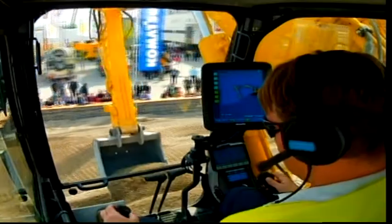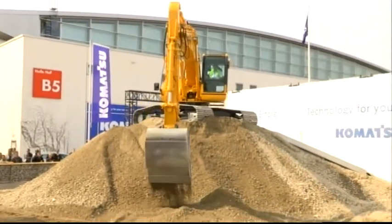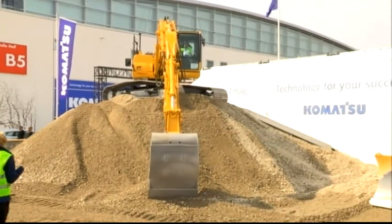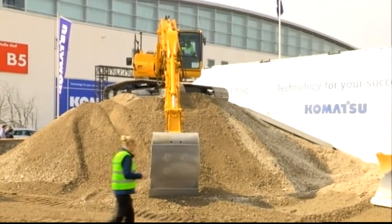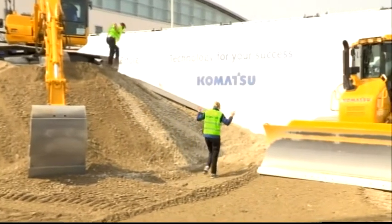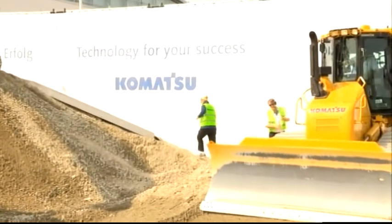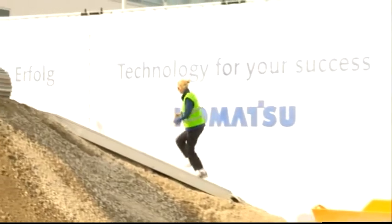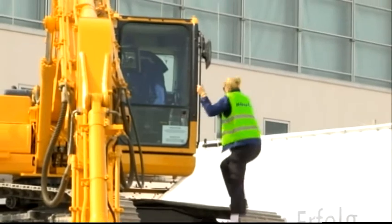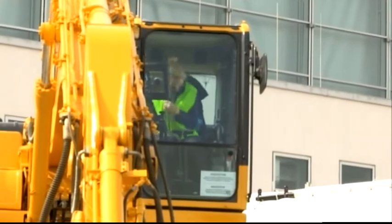Komatsu told me that the system is so easy to operate that even I could do it. So how about finding out? How about I try to create a nice even surface on this excavator just as Bernd did — who is a real professional — and I'm just a rookie who has never ever operated an excavator before. Thank you, Bernd. Now let's see if I can do that. I think the challenge is already just getting in here.